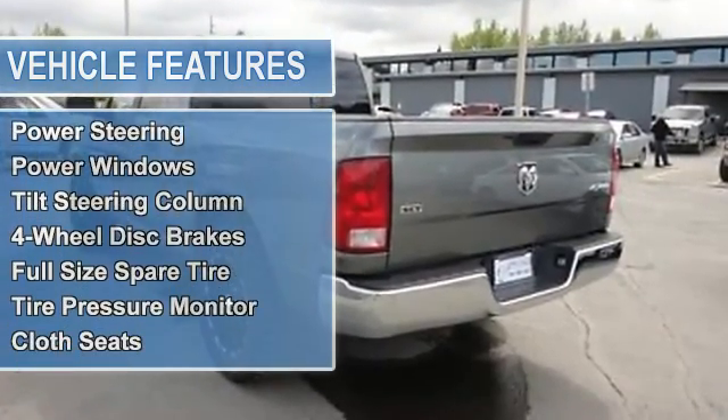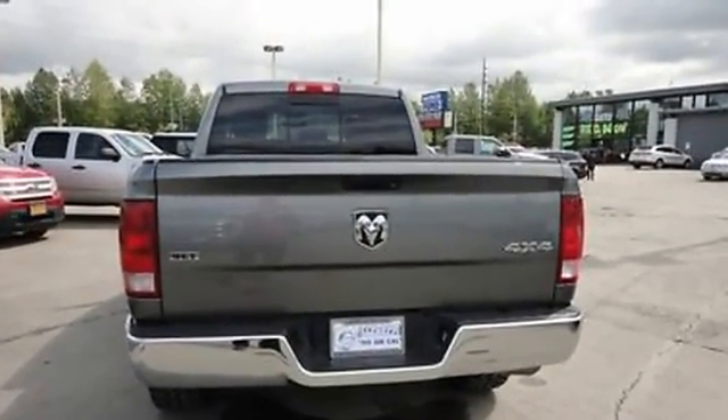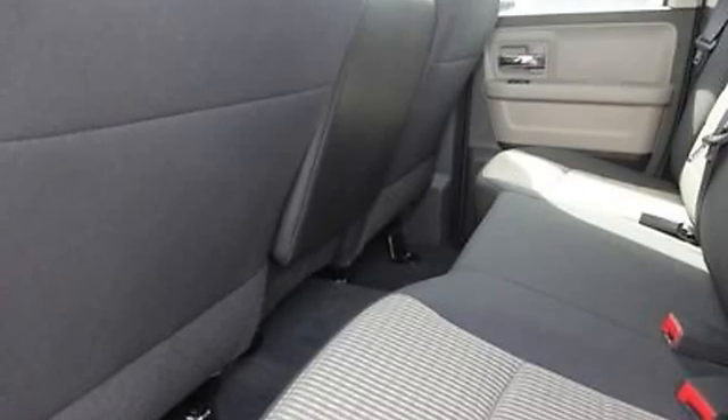Cruise control, keyless remote, power door locks, power mirrors, power steering, power windows, tilt steering column, 4-wheel disc brakes, full-size spare tire, tire pressure monitor, and cloth seats.